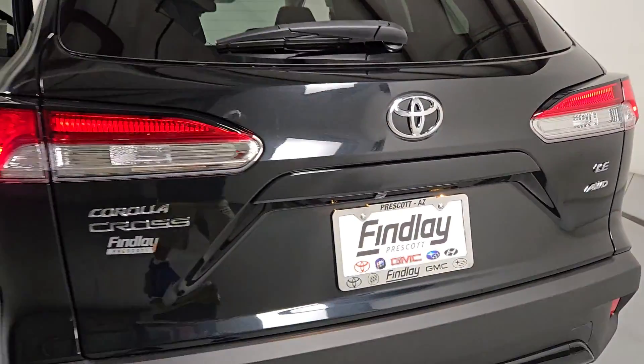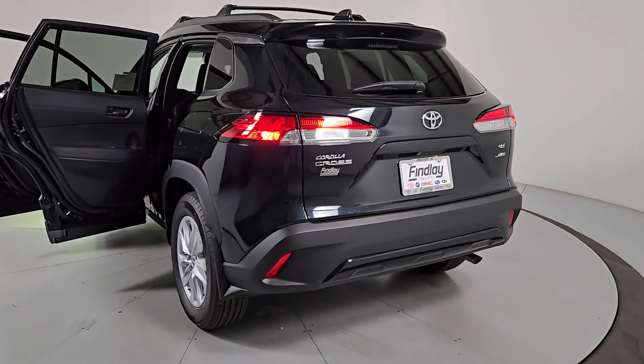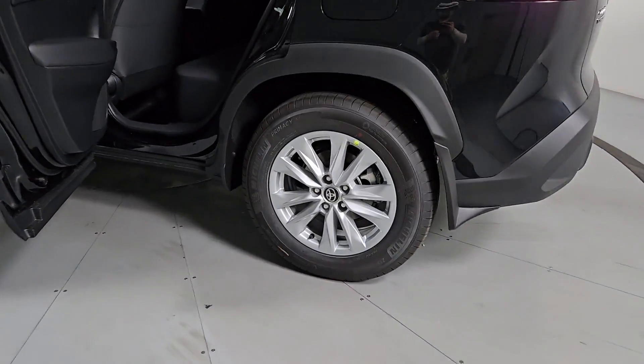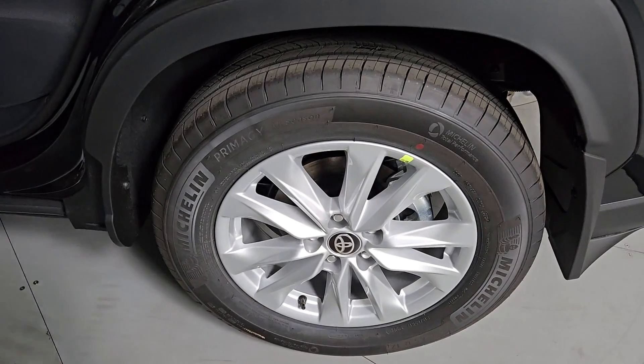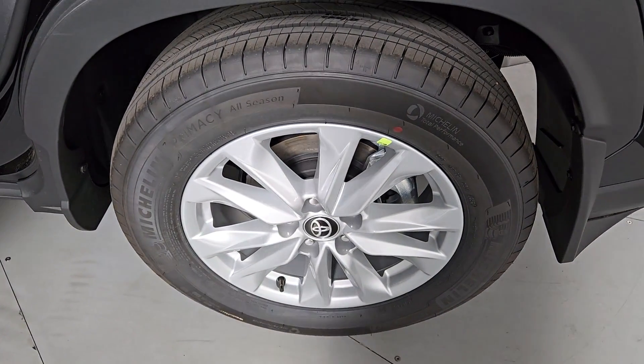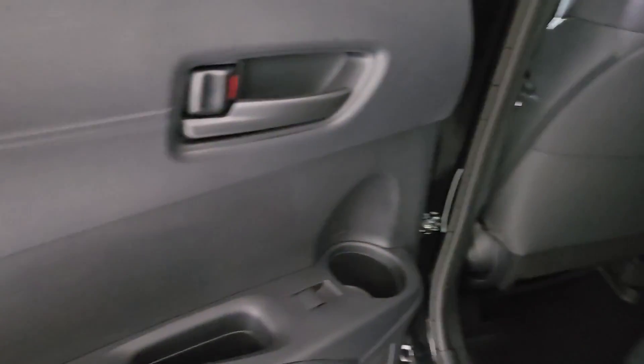These are just some of the great options this vehicle comes with: keyless entry, backup camera, heated mirrors, satellite radio, alarm, aluminum wheels, electronic stability control, steering wheel audio controls, rear spoiler, and leather steering wheel.